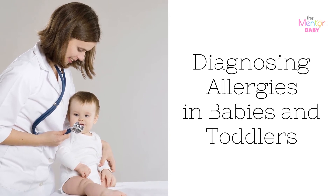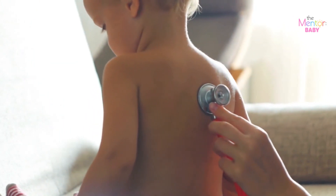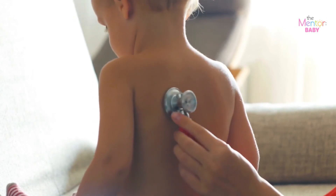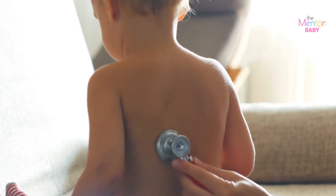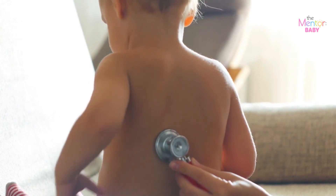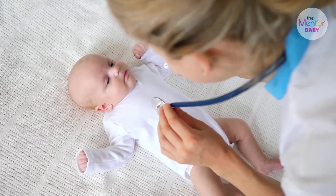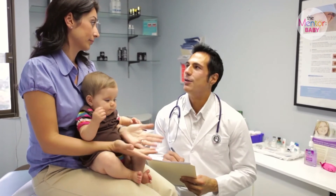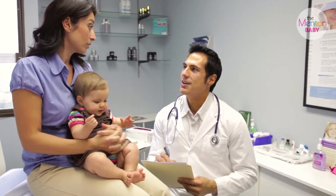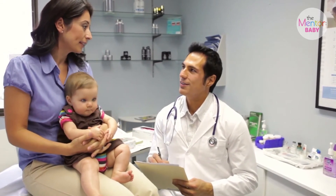Diagnosing allergies in babies and toddlers. Keep an eye on your little one's symptoms — what they are and when they happen — to help the doctor figure out what kind of allergy your child has and how to treat it. You may need to take them to an allergist. The doctors will ask about symptoms, personal and family health history, so be sure to tell them everything you remember, including when symptoms happen, like after meals or during specific seasons.